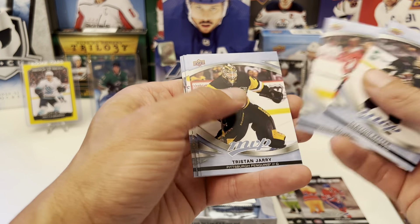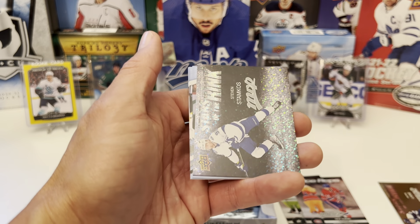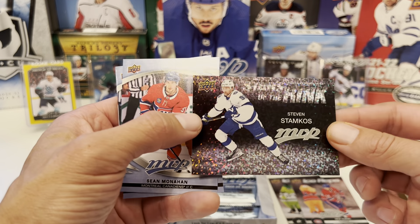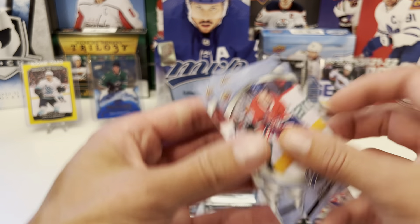Clayton Keller, T.J. Oshie, Tristan Jarry. Ice Battles of Jonathan Quick. Another Stars of the Rink: Steven Stamkos. Sean Monahan, Corey Perry, Ryan Suter.